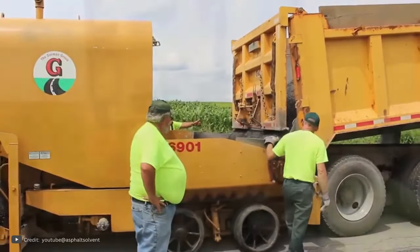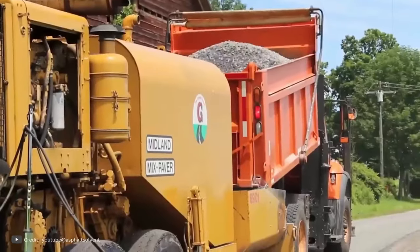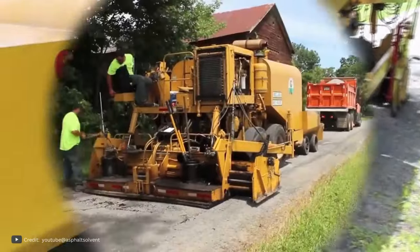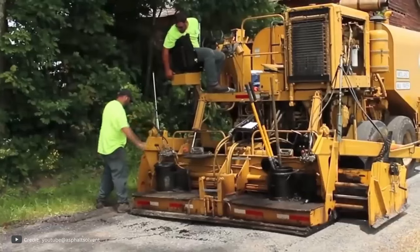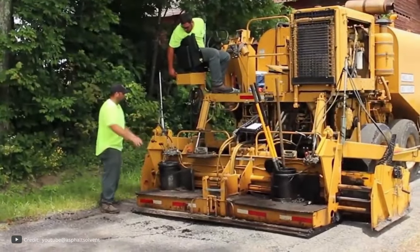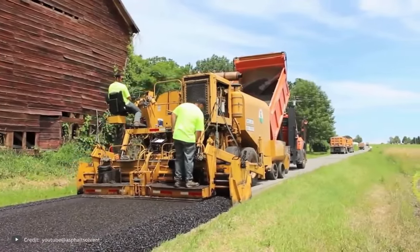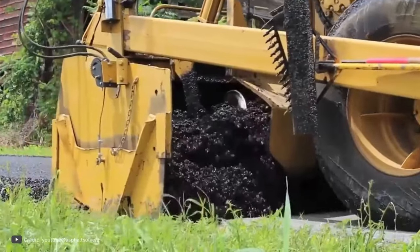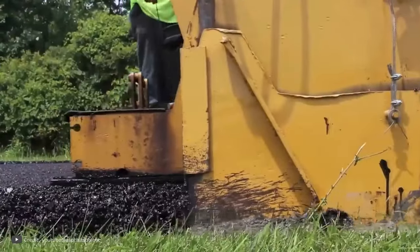Cold mix asphalt. We chose this construction process for our video because asphalt pavement is more often associated with hot work — that is, the heated asphalt mix is placed on the surface of the pavement, after which a special roller passes over it. However, this method is not the only one. This is what cold asphalt pavement looks like. Hot asphalt pavements require certain conditions: warm weather and clean, dry surfaces. If these conditions are not fulfilled, cold asphalt is a better option. By the way, this technique is relatively new.